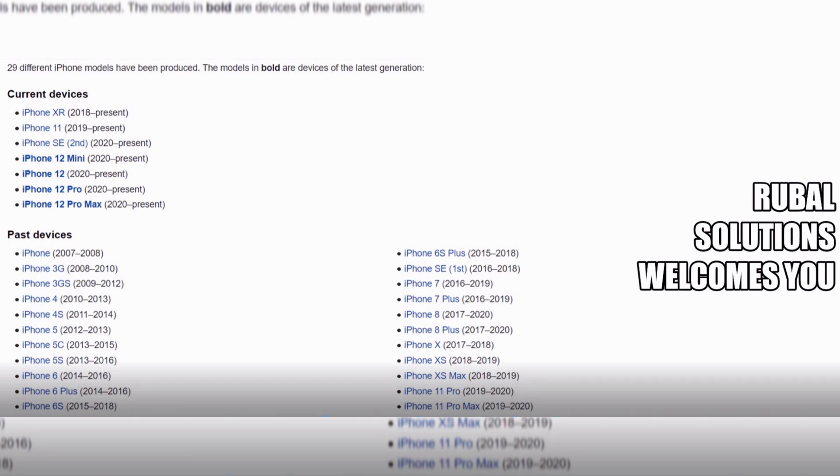The past devices are iPhone, iPhone 3G, iPhone 3GS, iPhone 4, iPhone 4S, iPhone 5, iPhone 5C, iPhone 5S, iPhone 6, iPhone 6 Plus, iPhone 6S, iPhone SE, iPhone 7, iPhone 7 Plus, iPhone 8, iPhone 8 Plus, iPhone X, iPhone XS, iPhone XS Max, iPhone 11 Pro, and iPhone 11 Pro Max.